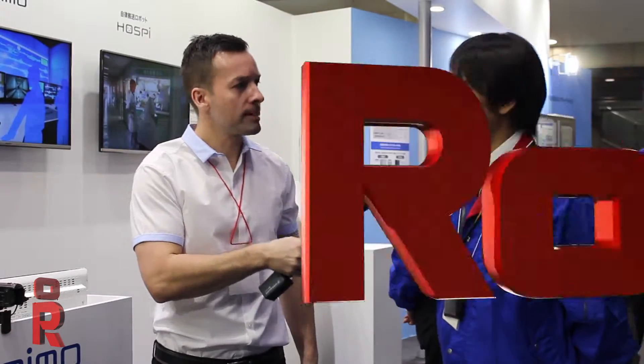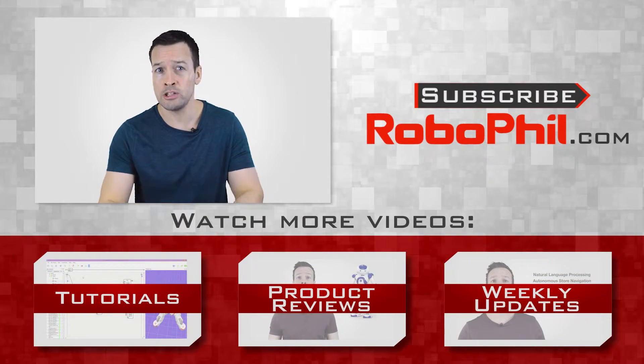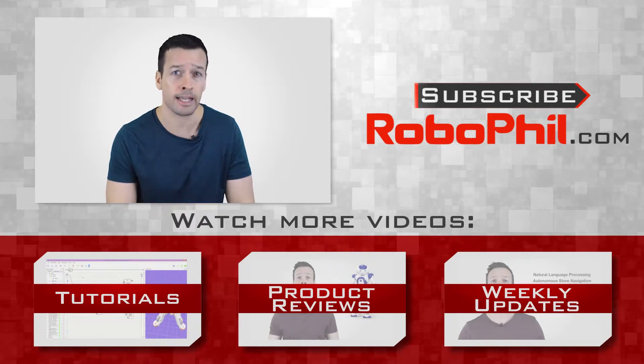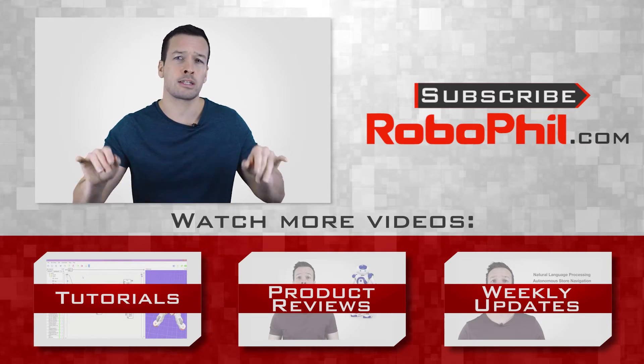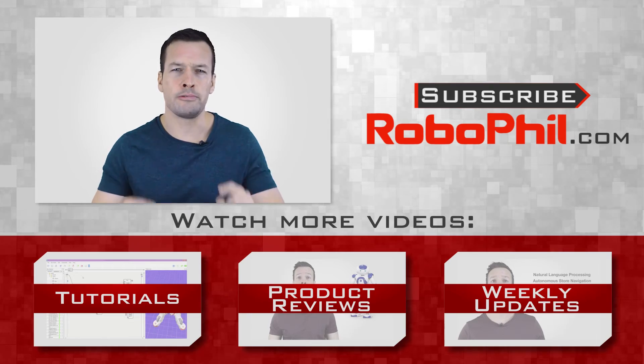Thank you very much to Hiroki from the Panasonic Hospi Project for his time and the interview. If you want to learn more about the Panasonic Hospi Project, links are in the description below. If you like this interview and want to see more robot news, reviews and tutorials, please hit the subscribe button. If you have any questions or want to see a product review of a particular robot, write in the comments section. Thanks guys and see you next time.